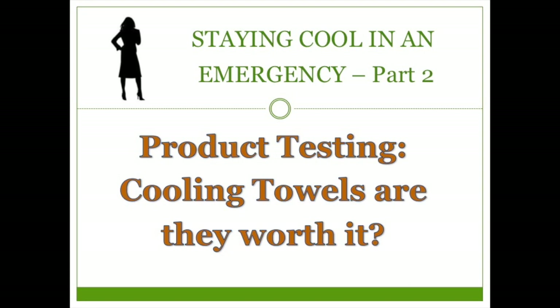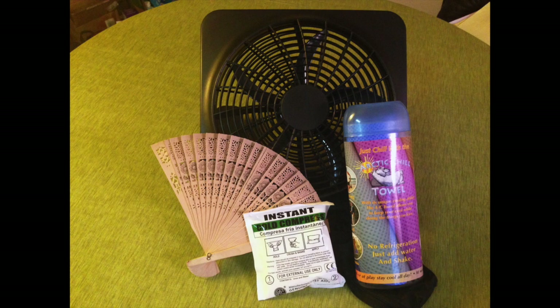Hi, this is the Peaceful Prepper. This is part two of Staying Cool in an Emergency. I've put a link to part one below. Heat waves can be life-threatening. In the United States, over four times more people die from heat-related illnesses every year than from the cold.